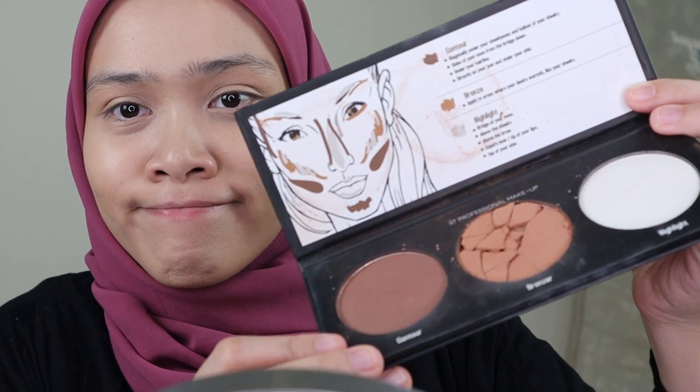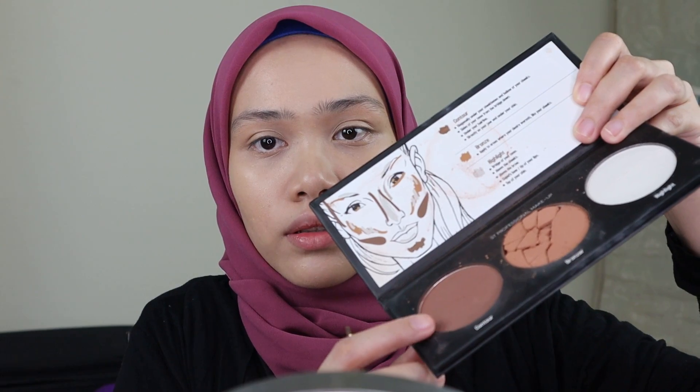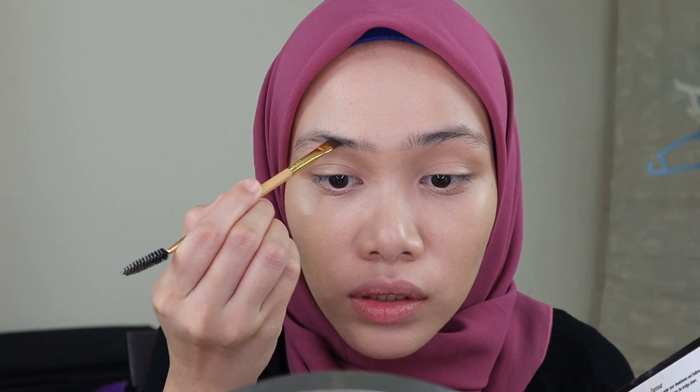Okay, it's time to draw my eyebrows. I'm going to take this palette from Sundayu Tinggi — this is the Elegant Makeup Highlight and Contour palette. It fell down and the color cracked. I'm going to take this color here; it's actually for contour but the shade is suitable for doing eyebrows too. As usual, it's going to be natural — not too arched, not too bold.